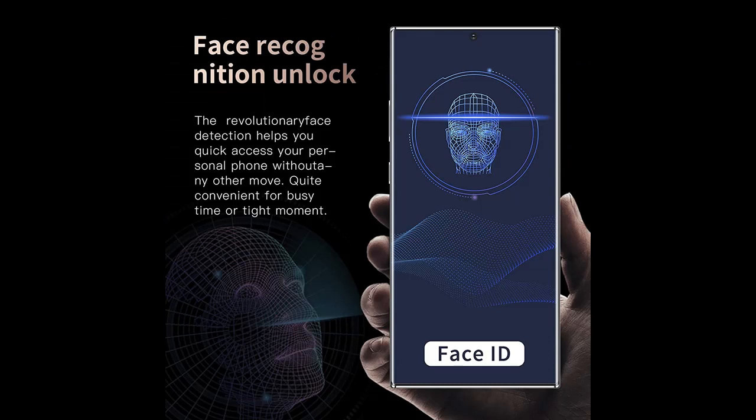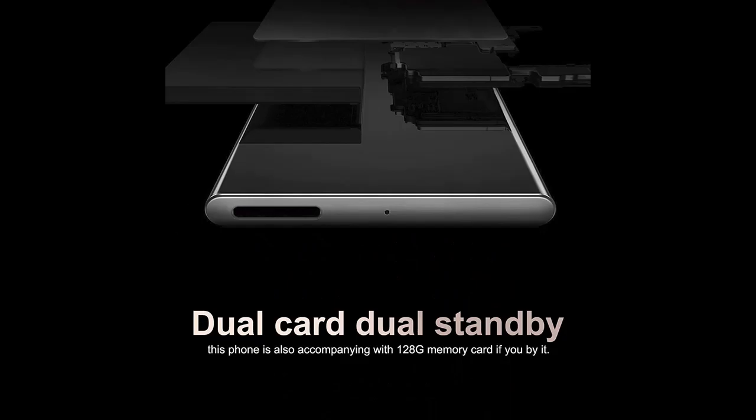The triple camera system includes a 16MP main lens and also supports HDR, which can help you take more beautiful photos. The 13MP front camera captures every detail of the face in high resolution with Smart Beautify mode. It also supports Face Unlock for easy use.